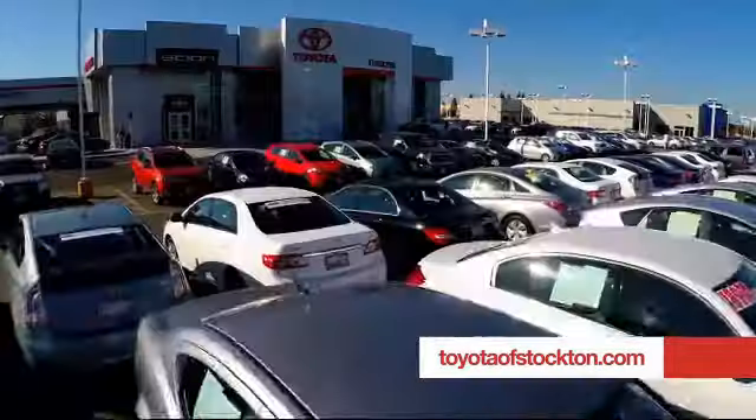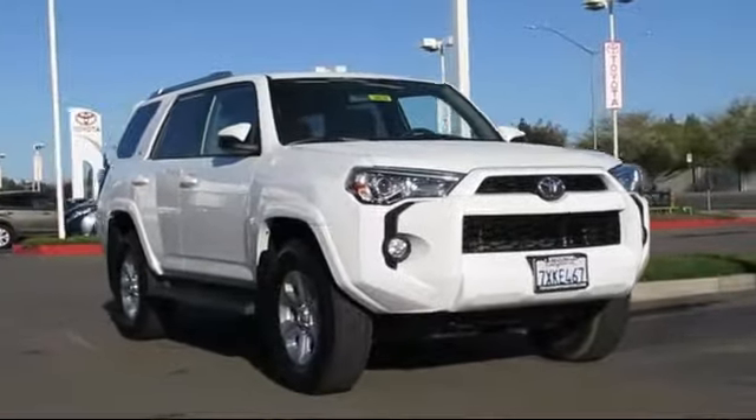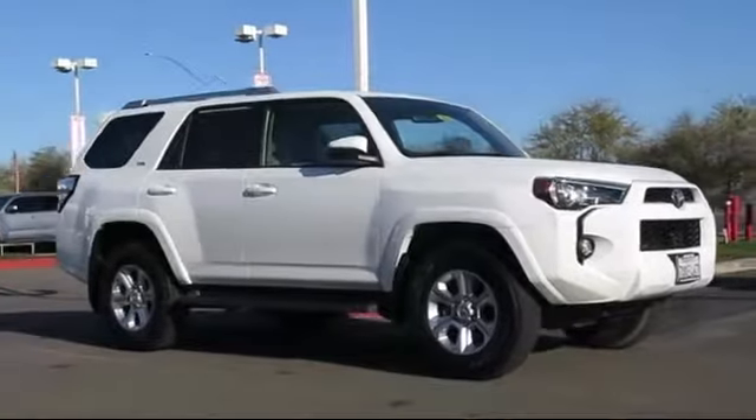For over 20 years, Toyota Town of Stockton has been one of the Central Valley's premier automotive dealerships. Here's another example of a great Toyota factory certified vehicle from our huge selection of quality pre-owned cars and trucks.